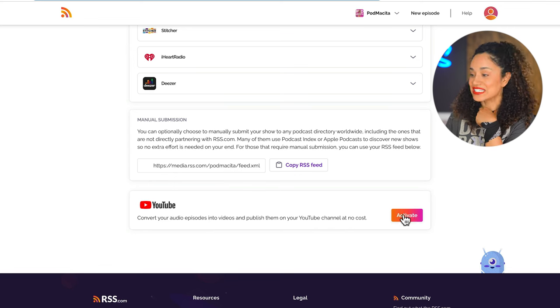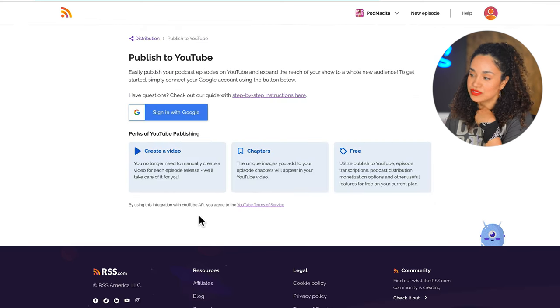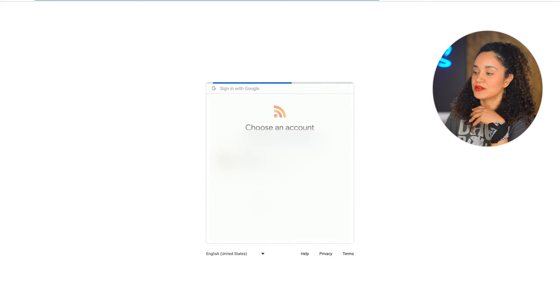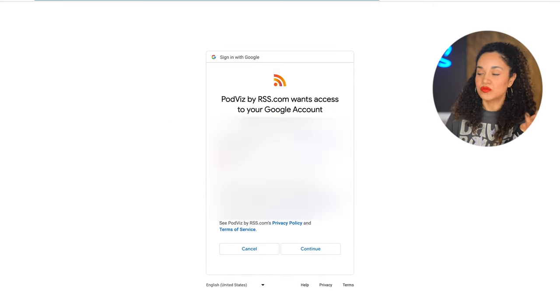This is going to blow your mind — RSS.com makes it so simple to distribute your podcast to YouTube. With this feature, you'll be able to convert your audio episodes and publish them on your channel at no cost. Let's select Activate, and this will prompt you to sign up with the Google account you use to create your podcast channel. A message will pop up confirming you want to link your Google account with Podvis by RSS.com. Then click Continue, and the two accounts are now connected — you can start your podcast distribution on YouTube.